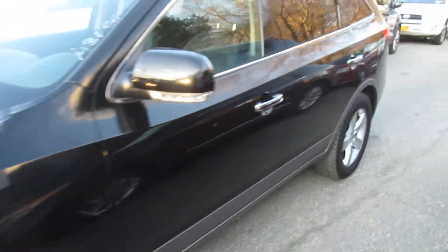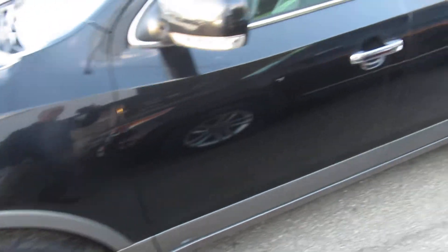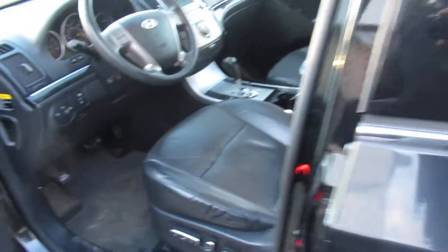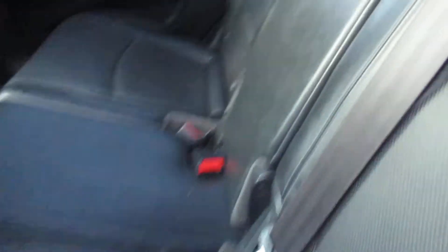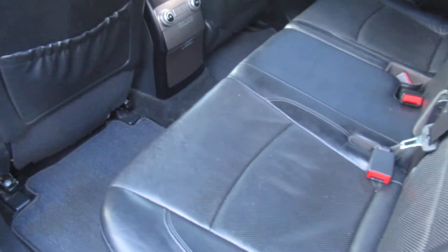It's a black truck with black leather — really clean interior. Third row seating. XM Satellite Radio. There's that third row in the back. Moonroof. We have climate controls. It's a really nice truck.